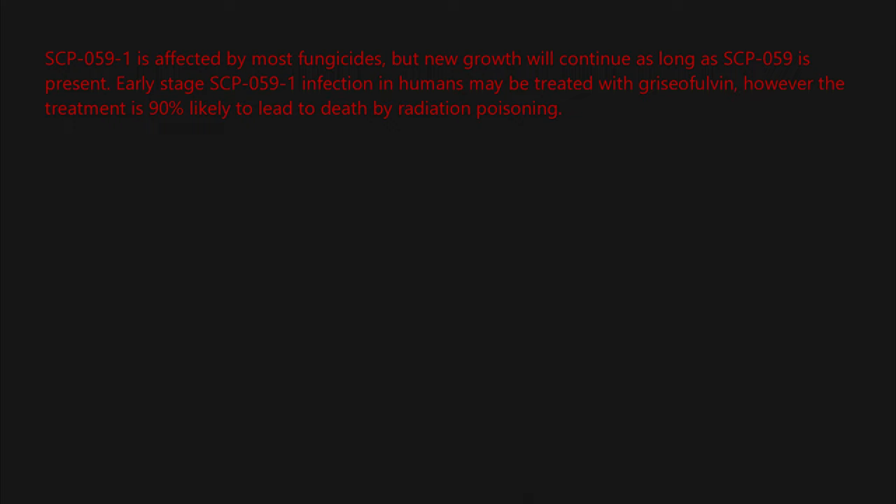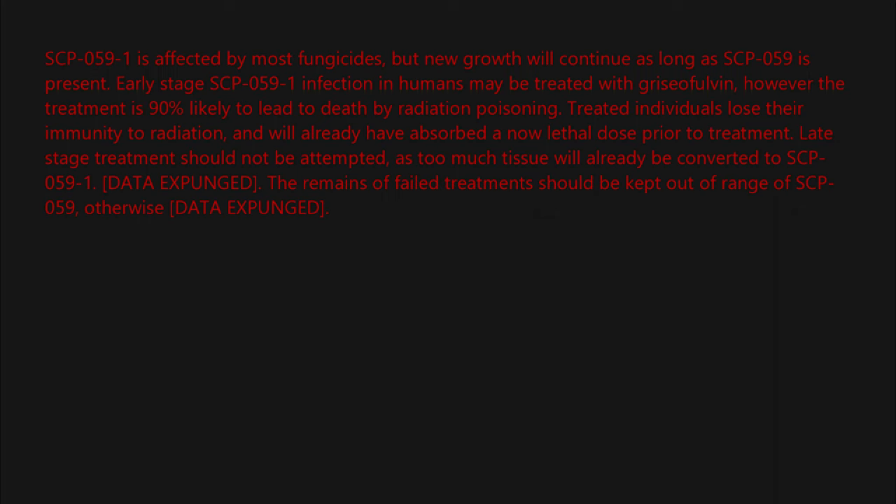Early-stage SCP-059-1 infection in humans may be treated with griseofulvin; however, the treatment is 90% likely to lead to death by radiation poisoning. Treated individuals lose their immunity to radiation and will already have absorbed a now-lethal dose prior to treatment. Late-stage treatment should not be attempted, as too much tissue will already be converted to SCP-059-1. [DATA EXPUNGED]. The remains of failed treatments should be kept out of range of SCP-059; otherwise [DATA EXPUNGED].